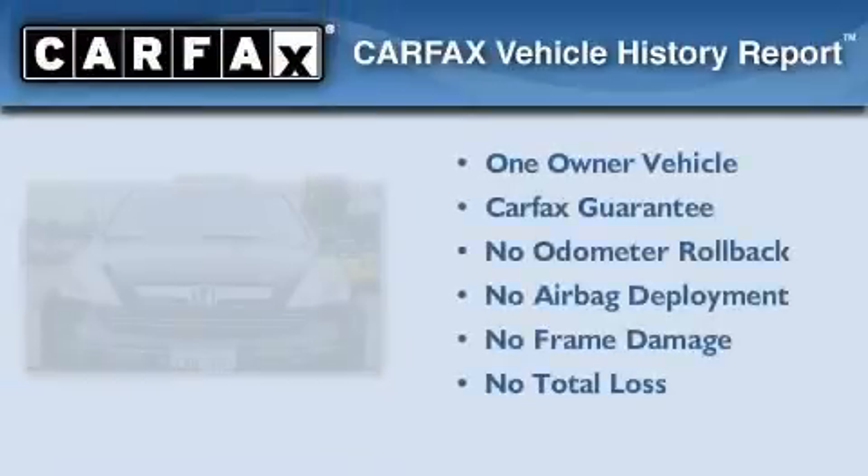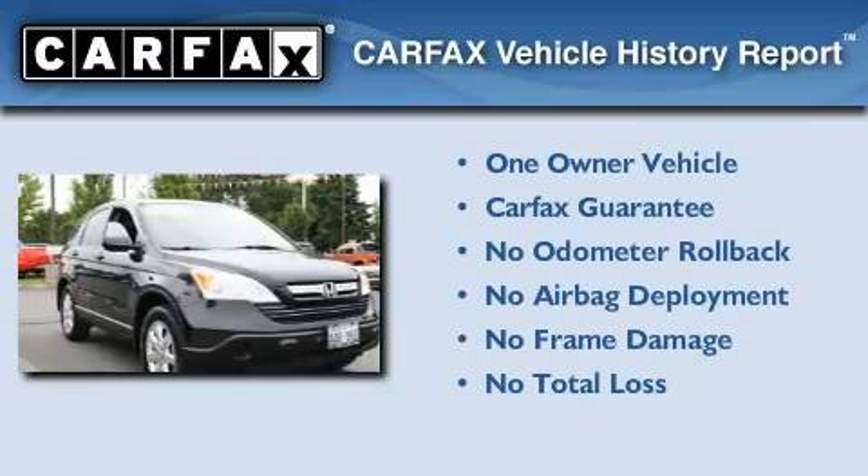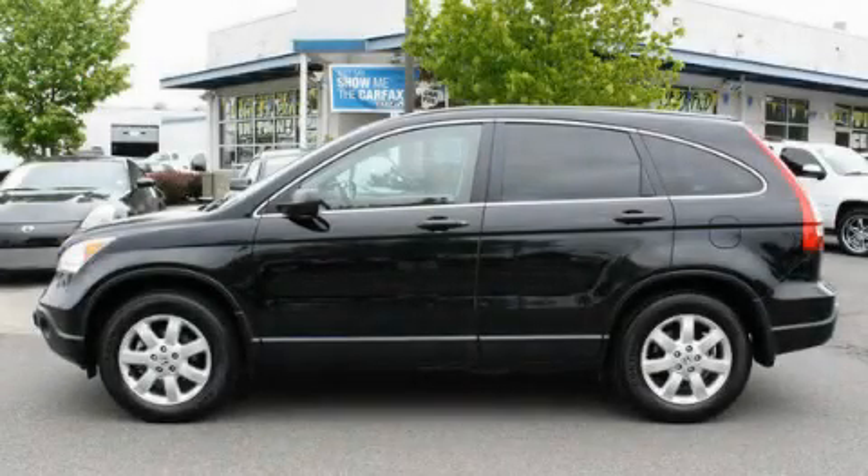This Honda has had only one owner, and it qualifies for the Carfax buyback guarantee. Stop by today and test drive this vehicle for yourself.